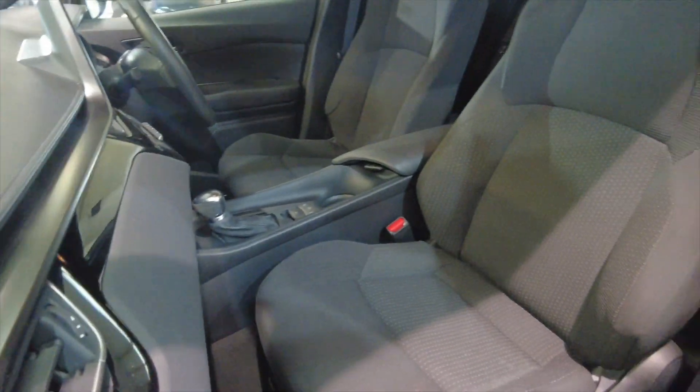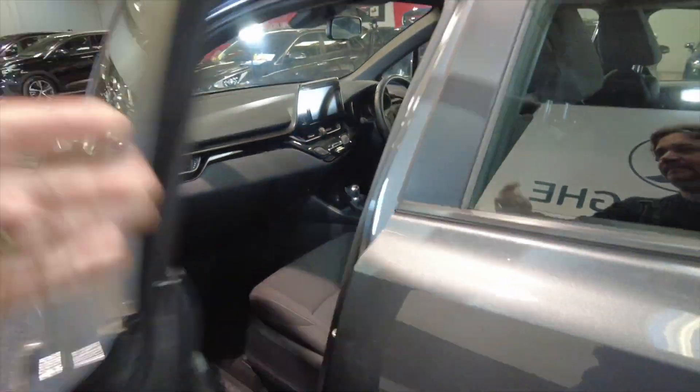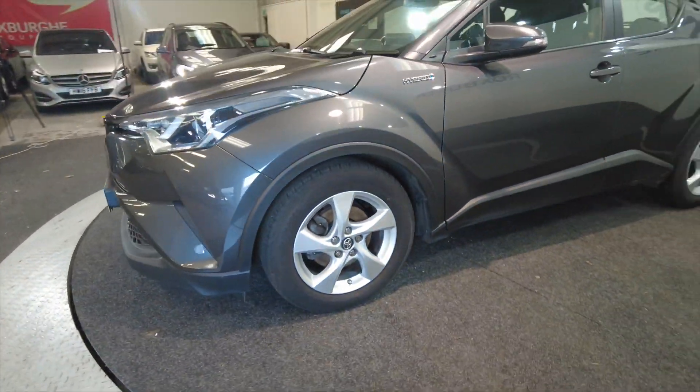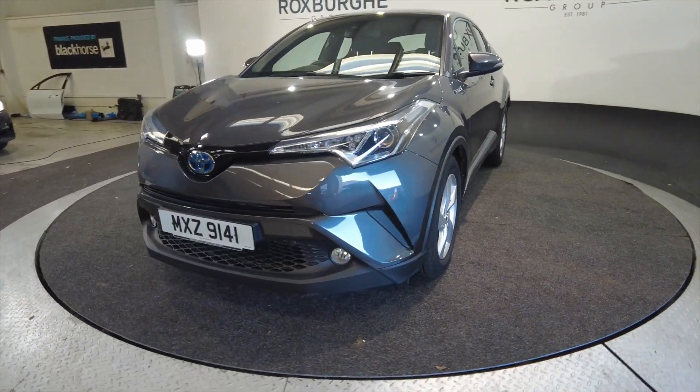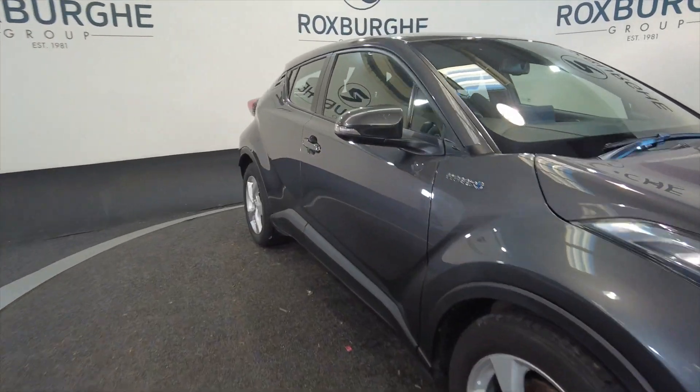Acres of space in the front, really nice fully adjustable comfortable seating there. Coming round to the front, we've got LED daytime running lights and indicators on the wing mirrors.